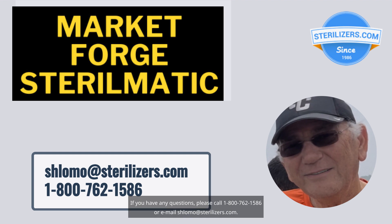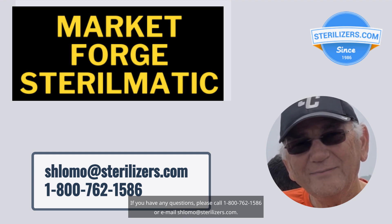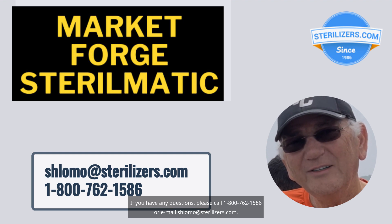If you have any questions, please call 1-800-762-1586 or email Shlomo at sterilizers.com.